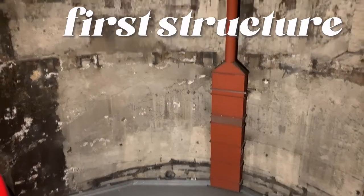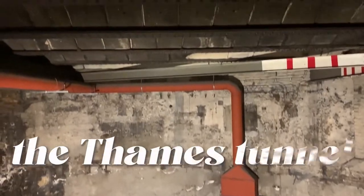We are currently standing in the Thames Tunnel shaft. This is the first structure that was built. The public would be able to visit the tunnel by paying a penny to walk through.